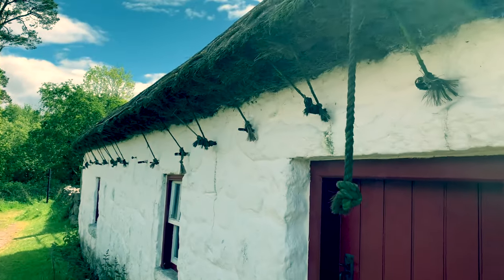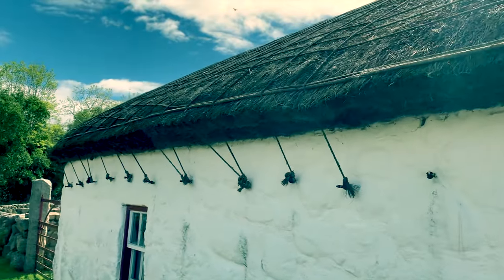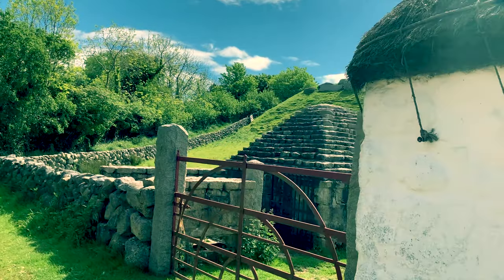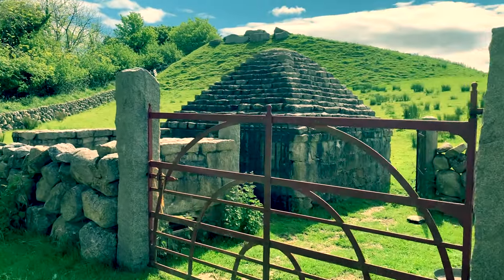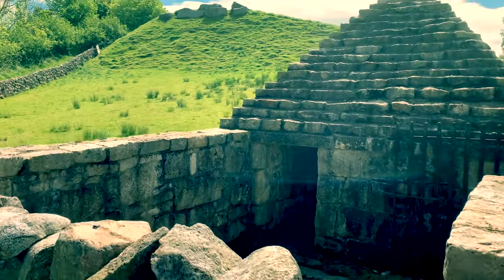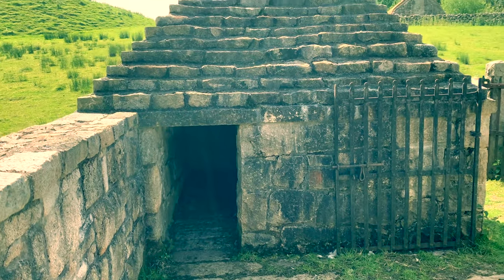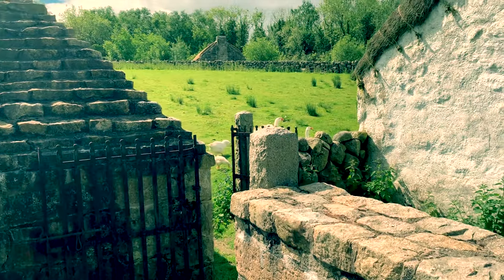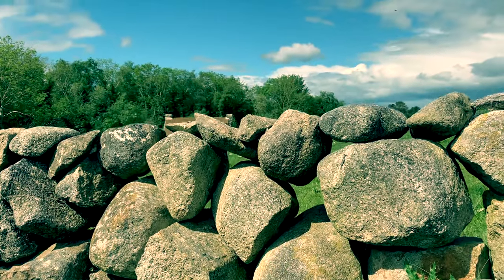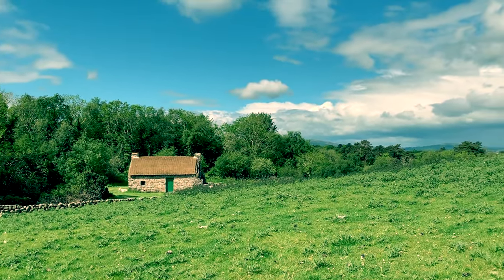You can see how the thatch is held on here. And look at this interesting building with its stone roof — I don't really know much about this. If you know specifically what kind of animal it's for and why it has a stone roof, let me know in the comments below. Just check out the bucolic beauty of this landscape — you'd hardly know you were in a museum at all.